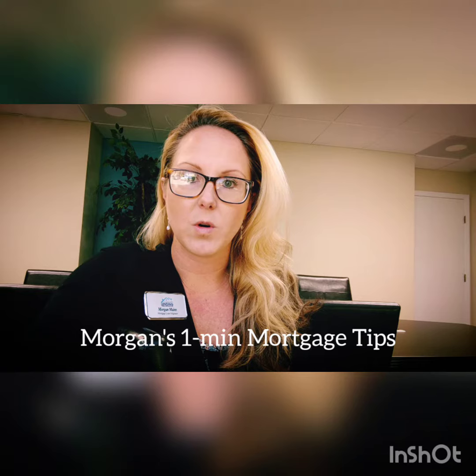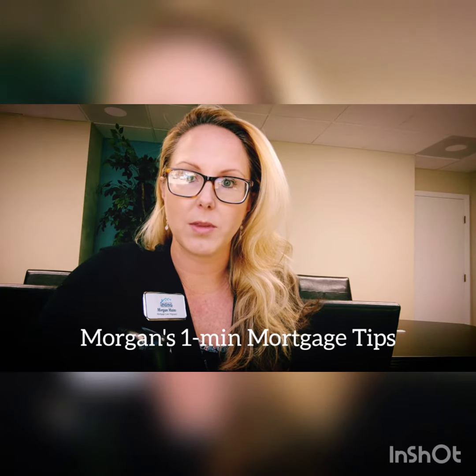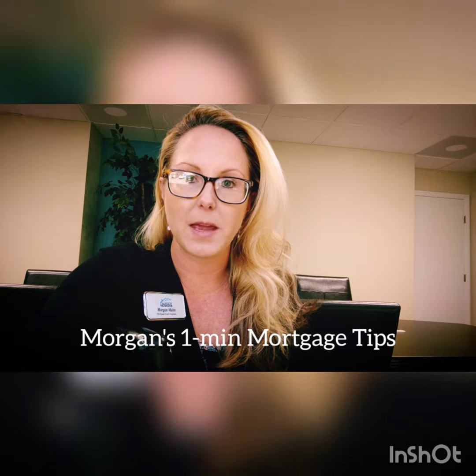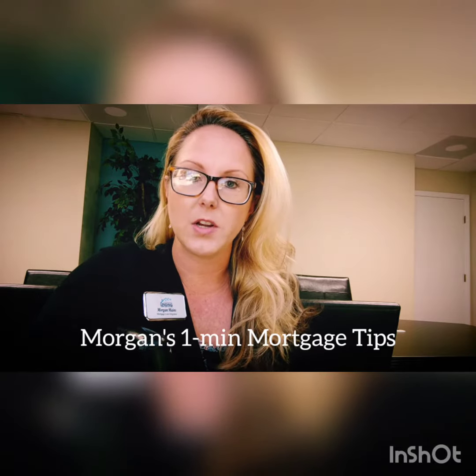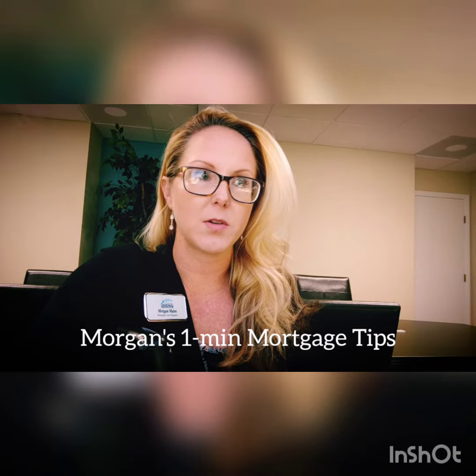Number two, know how much you can afford. If you would like a quick scenario, I can run through that with you, so please reach out to me to get an idea. Before you find your dream home, find out if you can actually afford your dream home — I can help you with that. I often find people make the mistake where they get payment shock. They say they thought their payment was going to be $1,100, but no, your payment is $1,700. You have to factor in homeowners insurance, taxes, and whether or not you have an HOA.